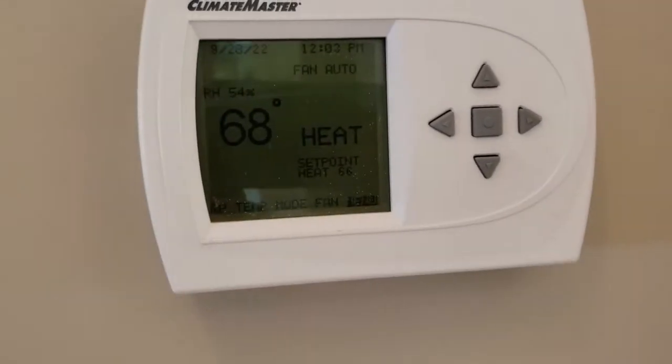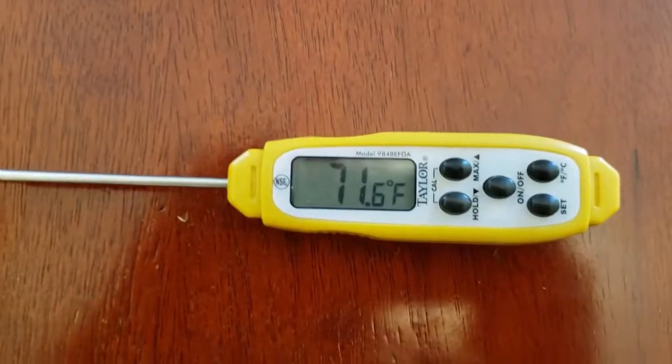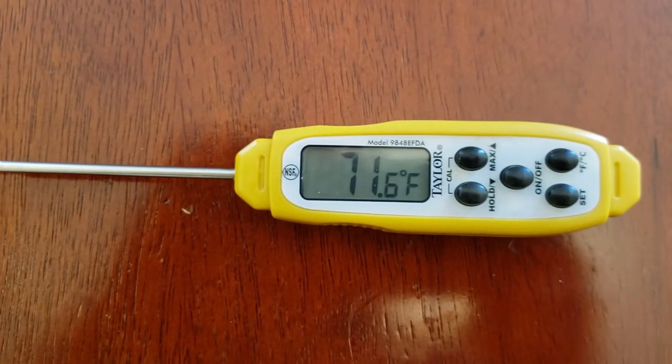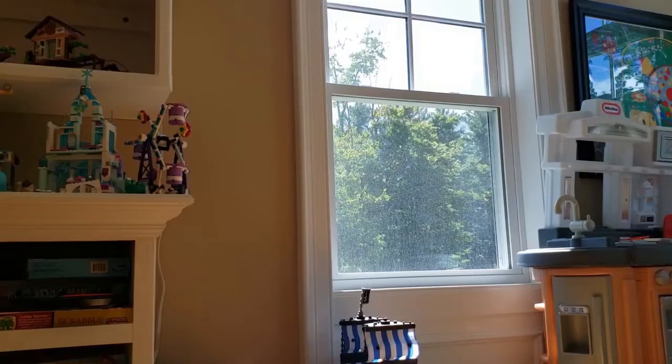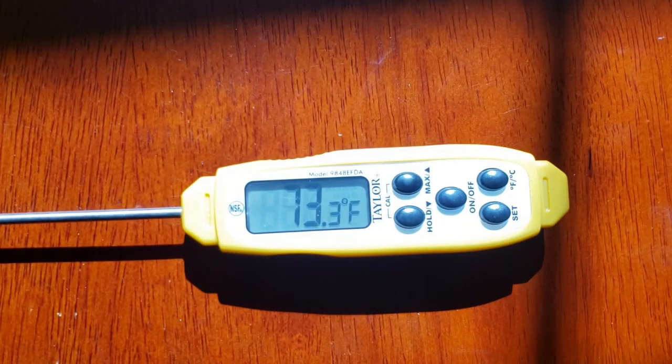Well, to get started, we're going to set the heat at 68 degrees in the house. Once we have the heat set, we'll take the temperature of the room in the shade — 71.6 degrees. Then we'll take a temperature of the screens in the window in the sun, and we'll get a reading of 73.3 degrees.